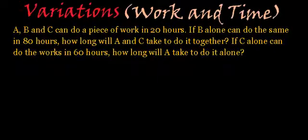Here we have one more work and time related problem. The statement says: A, B and C can do a piece of work in 20 hours. If B alone can do the same in 80 hours, how long will A and C take to do it together? If C alone can do the work in 60 hours, how long will A take to do it alone? So here we have to find two things: how much time A and C together will take to finish the job, and also the time taken by A if he does the job alone.